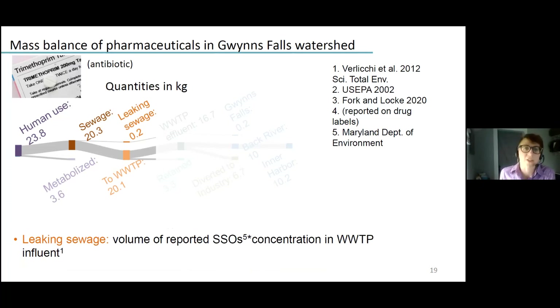Baltimore has separate sanitary sewers, so there are no combined sewer overflows, but there are blockages that cause sanitary sewer overflows. We multiplied the volume of reported SSOs by the concentration in wastewater treatment plant influent to get an estimate of the mass lost to sewage leaks occurring within the study watershed. We then assumed the remainder was routed across the watershed boundary.